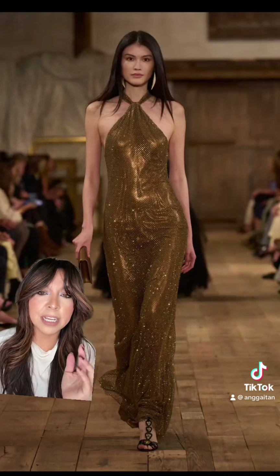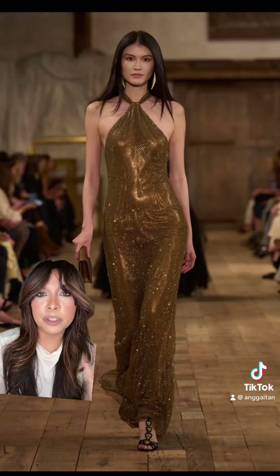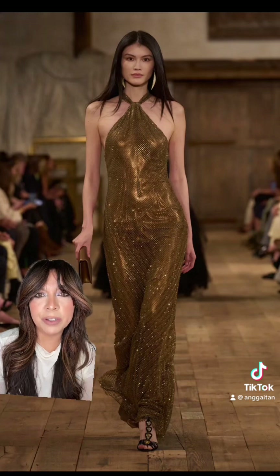This neckline is actually one of my favorites on a dress or a top. I think it's just really sexy without being too revealing.